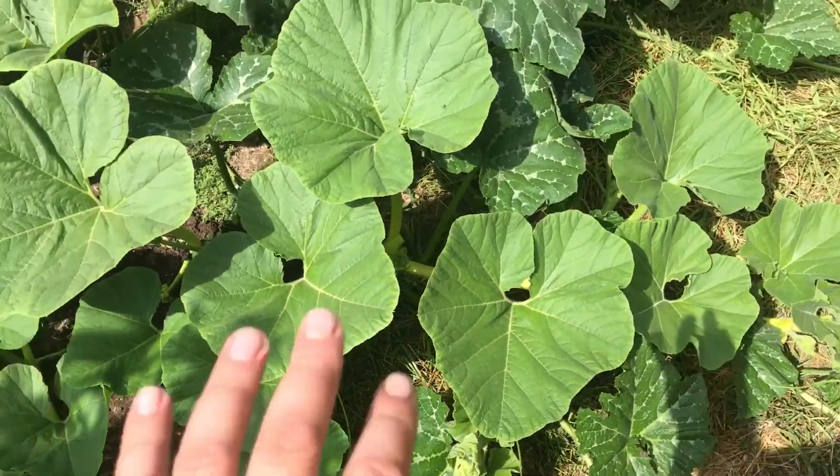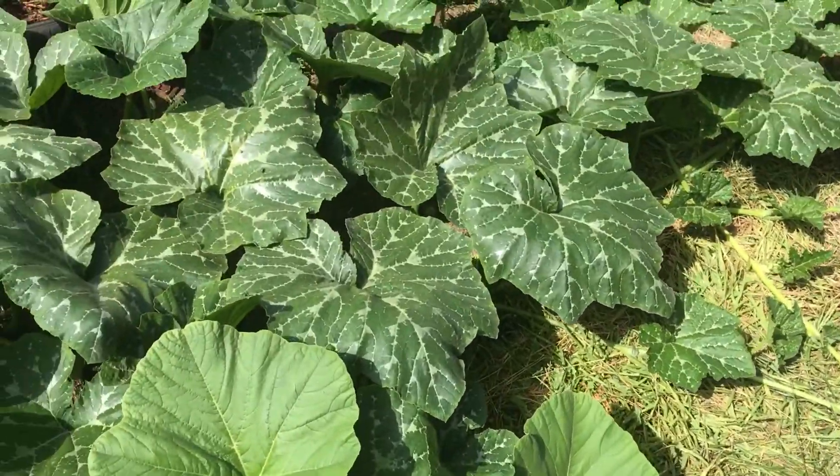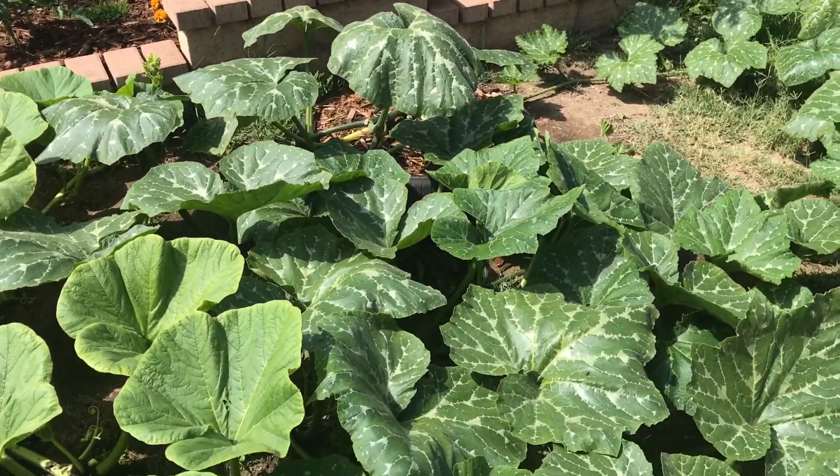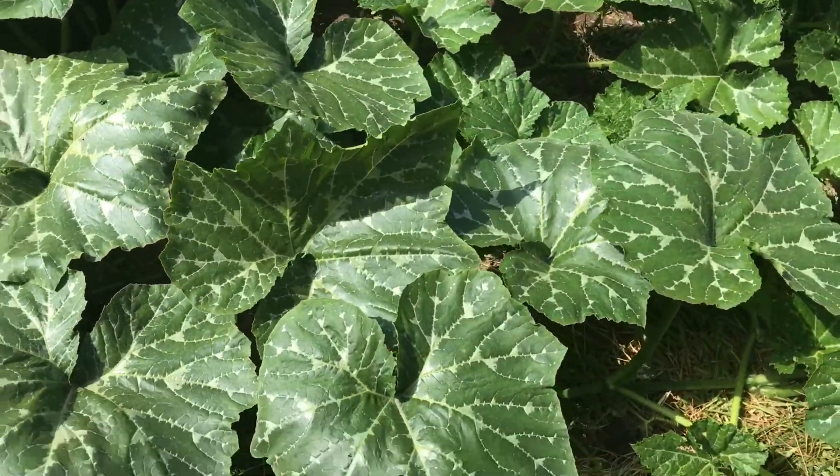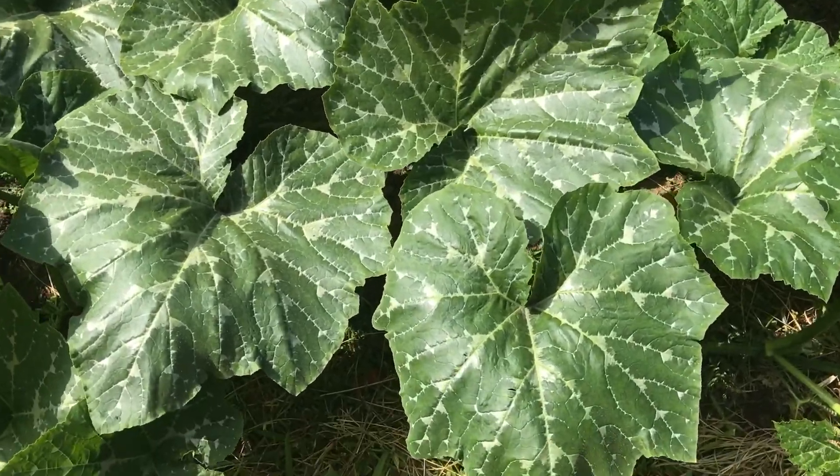But like I said, it's only this plant. The fairy tales are doing great — they're vining out like crazy and the leaves look really great.